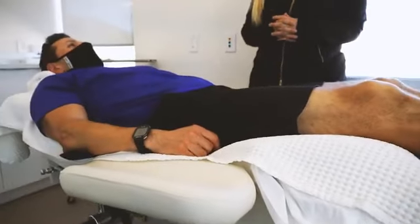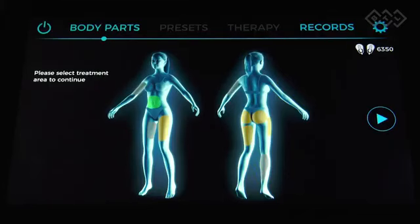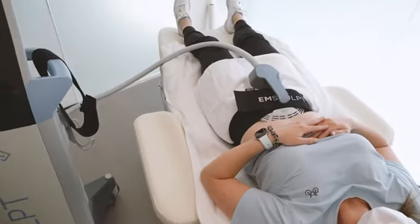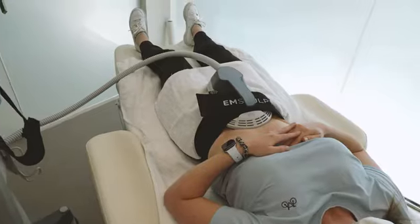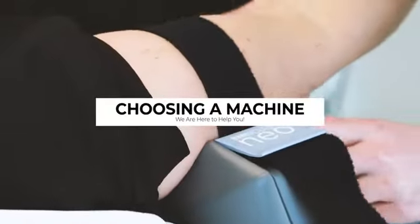With that said, we always want to make sure that we're aligning expectations with potential outcomes. Everybody's going to get a slightly different result with any of the treatments that we perform in aesthetic medicine, and emsculpt and emsculpt Neo are no different. That speaks to the importance of a pre-treatment consultation where we really make sure that we get aligned in what we're thinking, so that people aren't surprised by their results — we want them to be excited about their results.